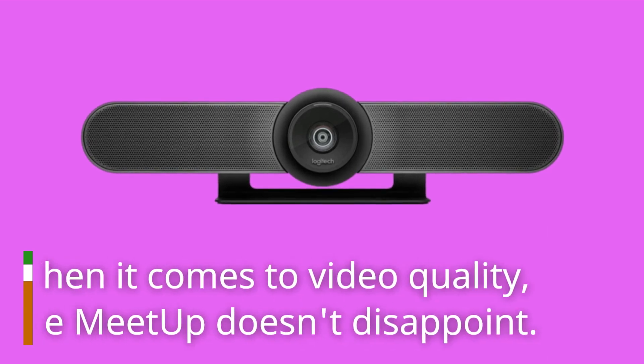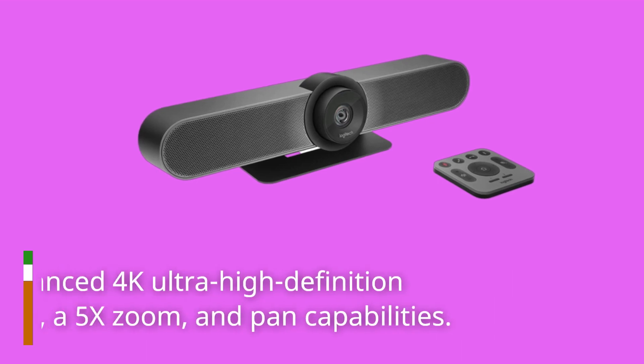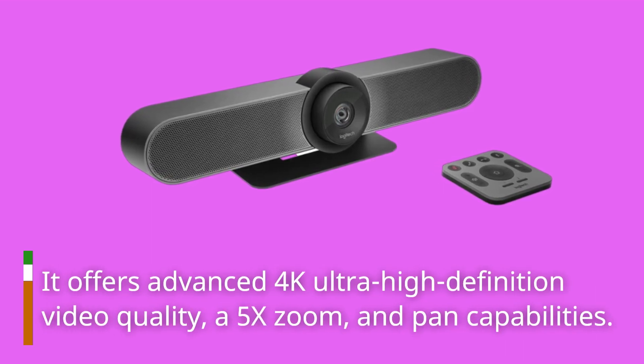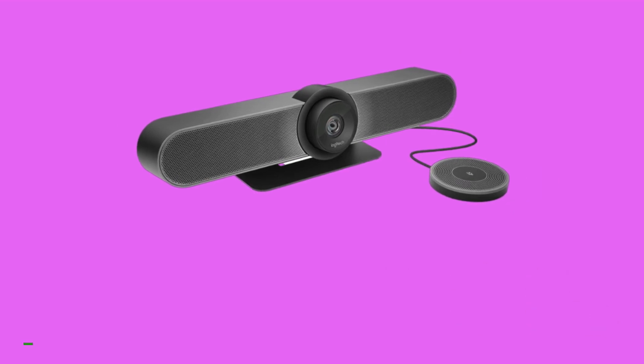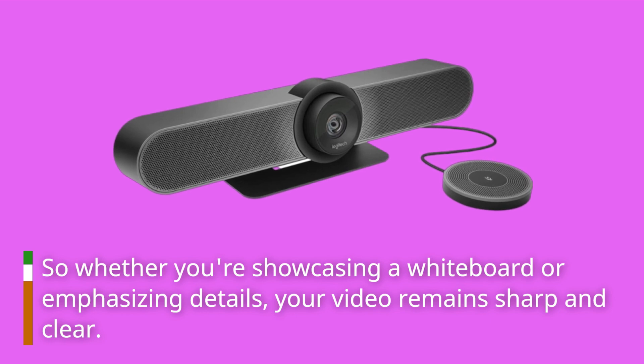When it comes to video quality, the Meetup doesn't disappoint. It offers advanced 4K ultra-high-definition video quality, a 5x zoom, and pan capabilities. So whether you're showcasing a whiteboard or emphasizing details, your video remains sharp and clear.